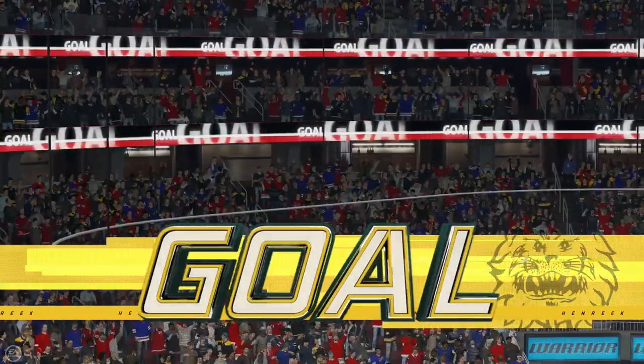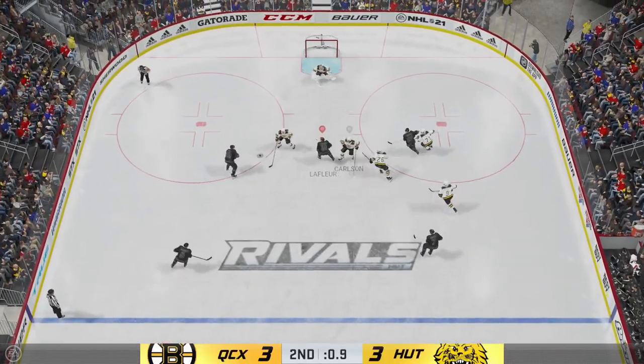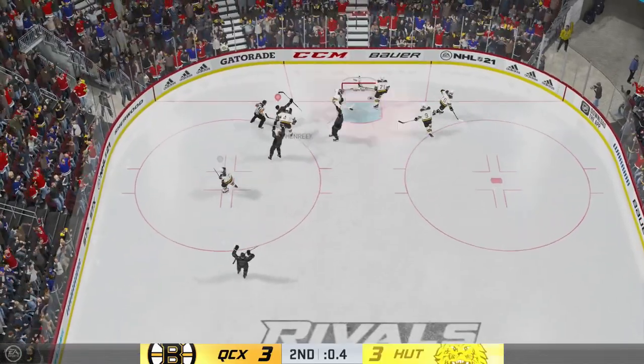He puts his team in front. This game looks really comfortable. And he takes a shot — and scores.